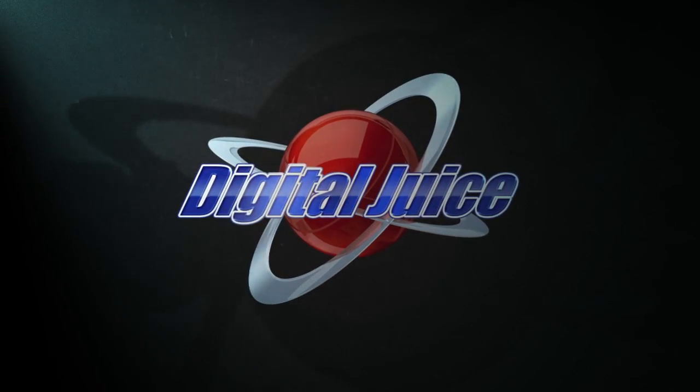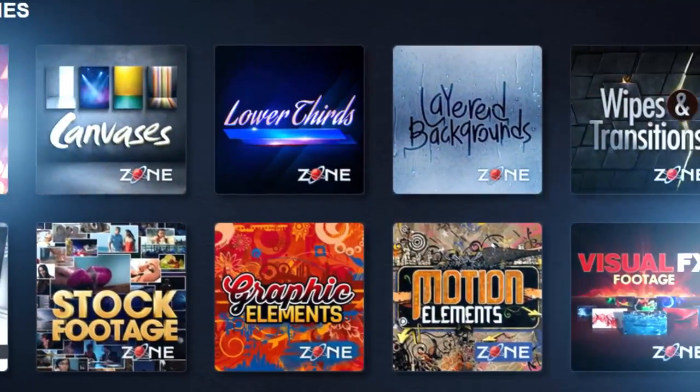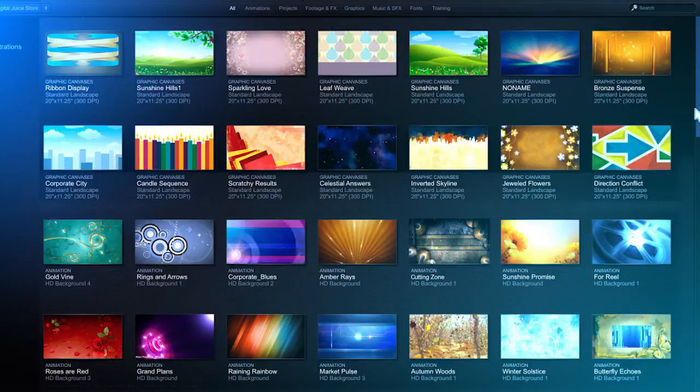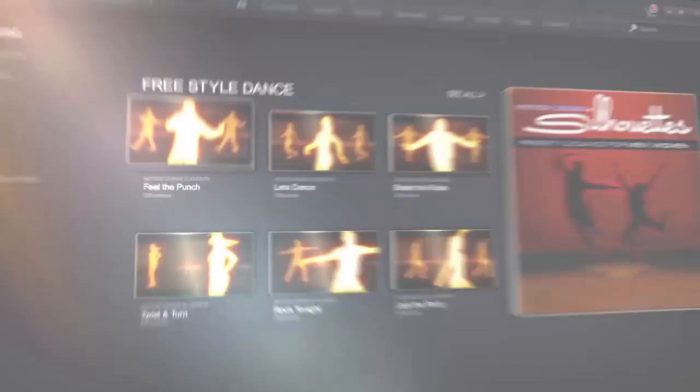Introducing DigitalJuice, a royalty-free creative content subscription service that gives members access to download anything in our huge library absolutely free. It's the perfect place to start every creative project, no matter what the size or budget.